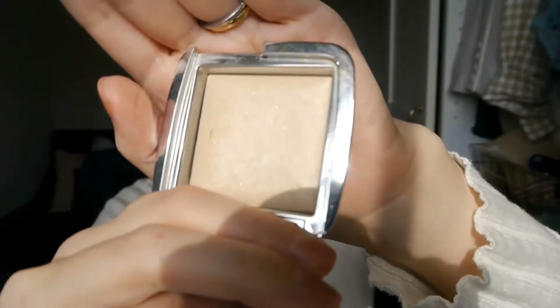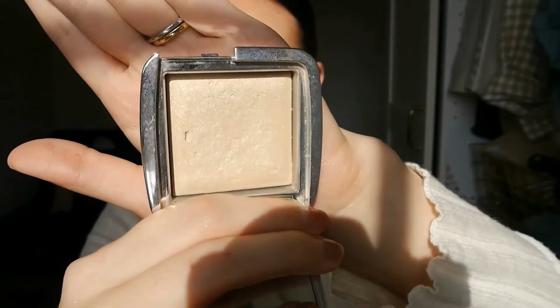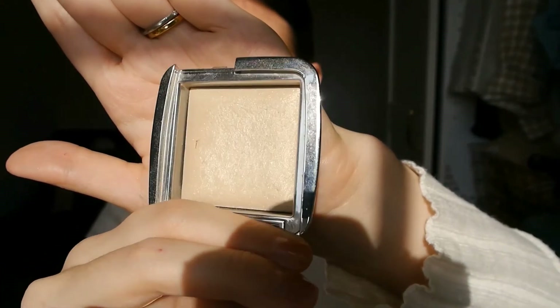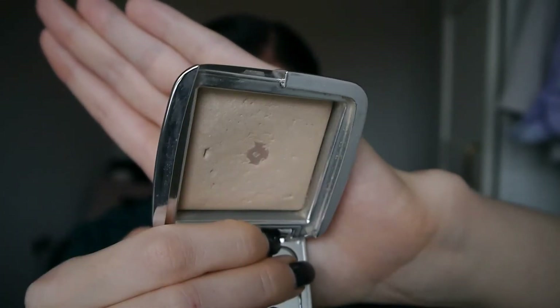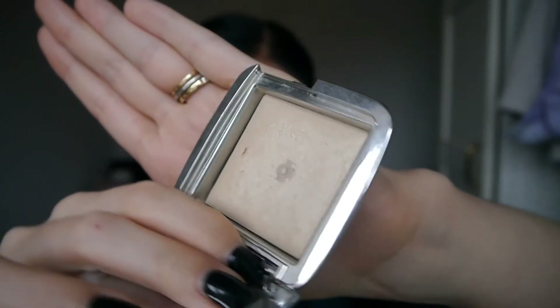The second product I've hit my goal on is the Hourglass Ambient Lighting Powder in the shade Brilliant Strobe Light. My goal was to hit pan, and as you might be able to tell, I've hit pan in the middle — it has that checkerboard pattern that these baked products have. I'm happy to have hit pan; it didn't take that long after the last update, so this one's been done for a while. I'm going to be rolling in two new prompts and products, which is really exciting.